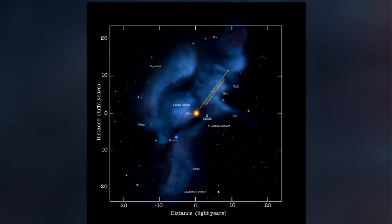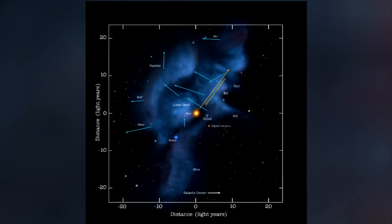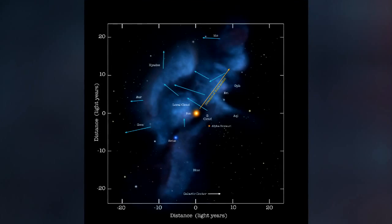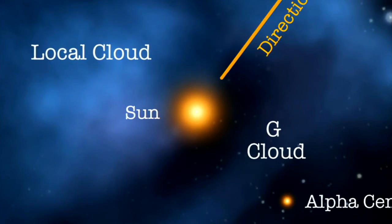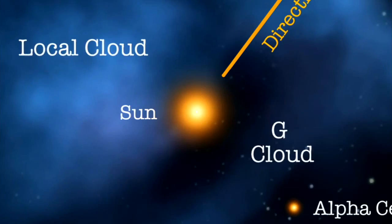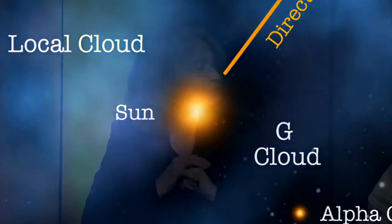One of the reasons we know we're at the edge of the local cloud is that the next cloud over — the G cloud — is in front of the galactic center. The star Alpha Centauri is right behind the G cloud, and when we look at Alpha Centauri, we do not see the local cloud, which tells us we have to be at its edge. Because of the relative sun-cloud motions, we change clouds every 45,000 years. We've only been in the local cloud for about 45,000 years, and all the data indicates we're going to leave it in the next few thousand years.